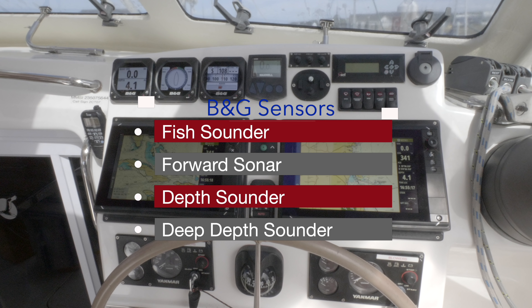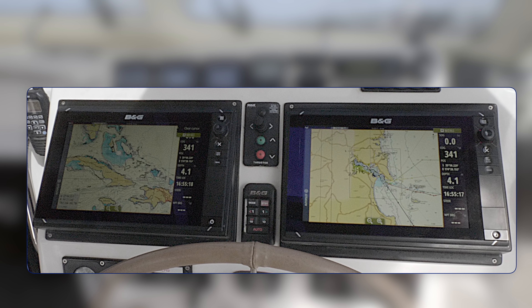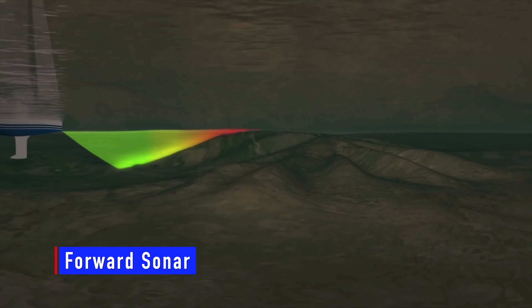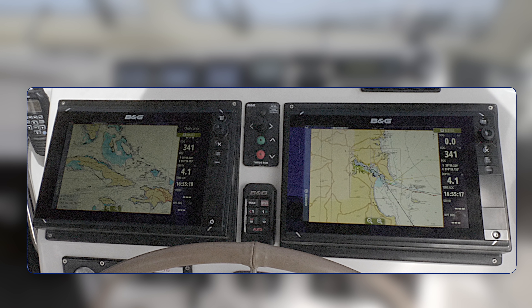We have updated all electronics on Sullya to the B&G system, which we found to be far better for a sailing boat. These screens can be used for video input — we have a mast camera for when you're picking up a buoy or berthing in a marina. They can also display charts and radar. The system features the new solid-state radar, forward sonar, and an extra deep sonar. When we were in the Atlantic we needed to pick up a current at a very deep depth that followed a contour, so we installed a sounder that could go deep enough to follow that contour.